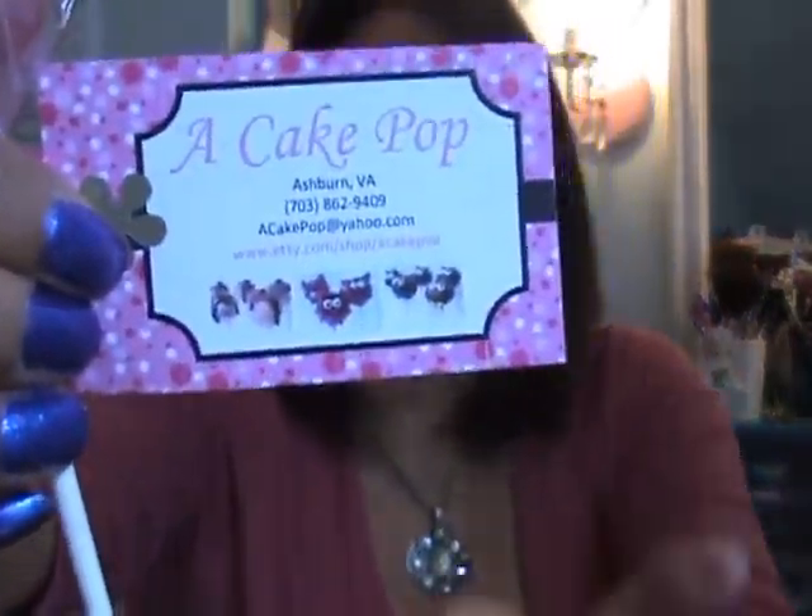Oh my gosh, a cake pop! What rock have I been living under that I have never tasted a cake pop? I know people who make them and eat them say they are yummy. How cute and yummy-looking is that! Should I hide these or share them? The company is called A Cake Pop — you can find them on Etsy — and they've got all kinds, including custom ones. They do contain eggs and whole wheat, so be warned.